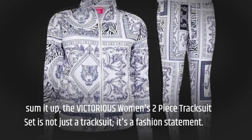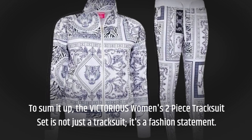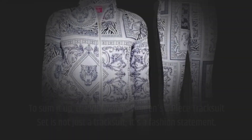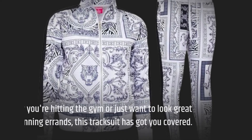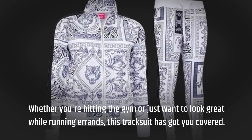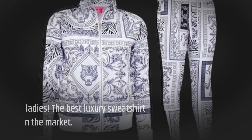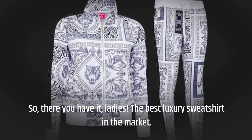To sum it up, the Victorious Women's Two-Piece Tracksuit Set is not just a tracksuit — it's a fashion statement. It's versatile, comfortable, and oh so stylish. Whether you're hitting the gym or just want to look great while running errands, this tracksuit has got you covered. So there you have it, ladies — the best luxury sweatshirt in the market.